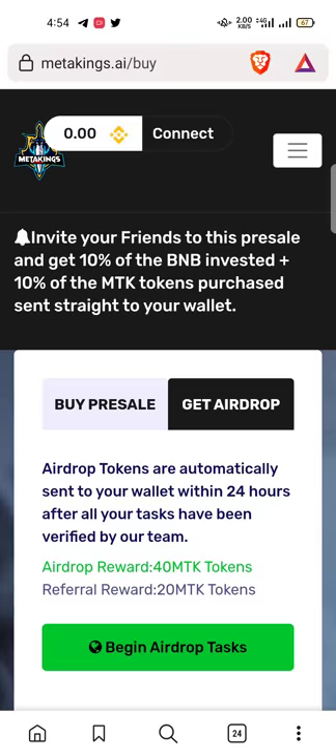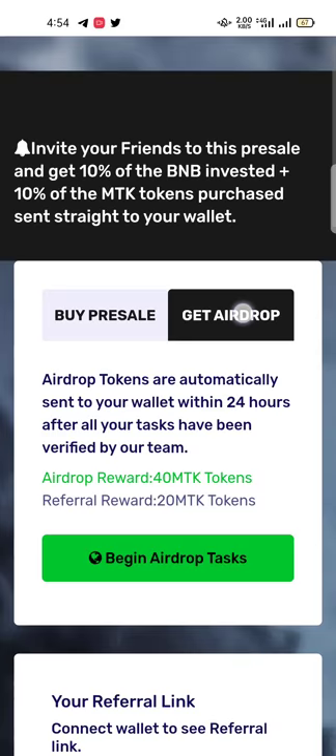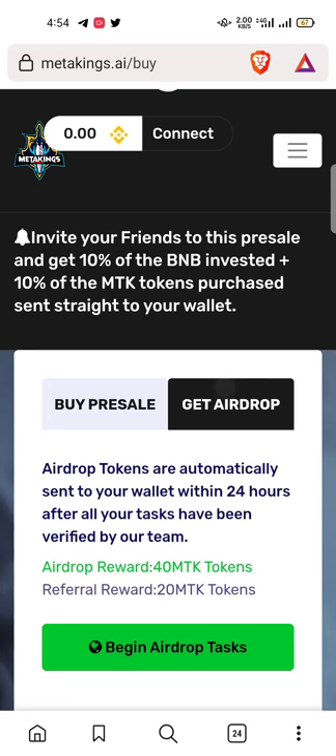Welcome guys, thank you so much for watching my video. In this video I will show you how you can get an airdrop of Meta Kings token easily by using your wallet account.